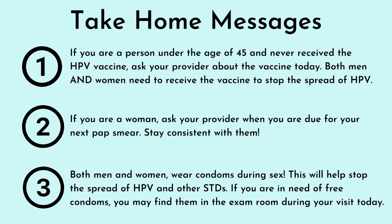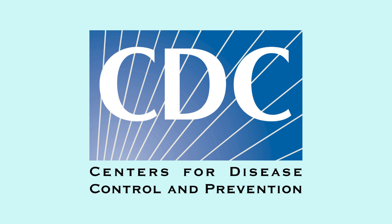Both men and women should wear condoms during sex. This will help you stop the spread of HPV and other STDs. If you are in need of free condoms, you may find them in the exam room during your visit today. This video was developed with information from the CDC.